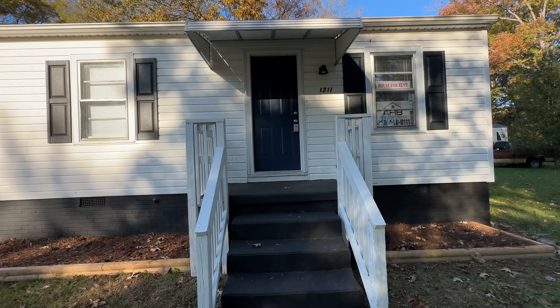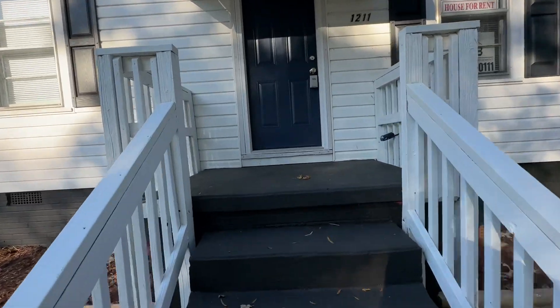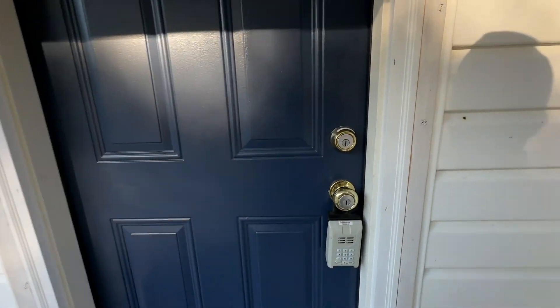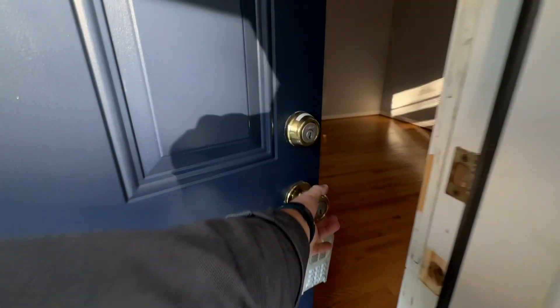Hello and welcome to 1211 Ava Street in Burlington, North Carolina. This is a freshly updated two-bedroom, one-bath house with central heat and air.